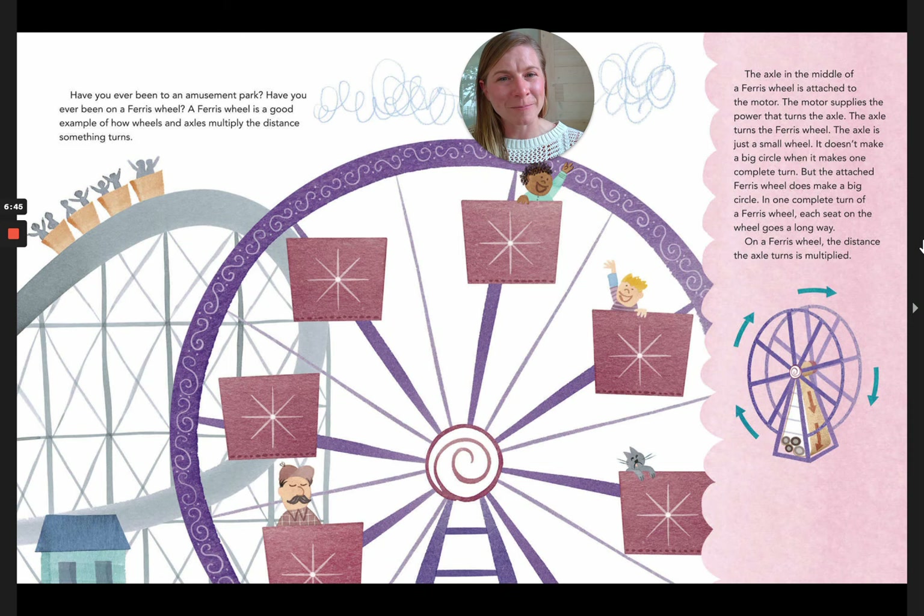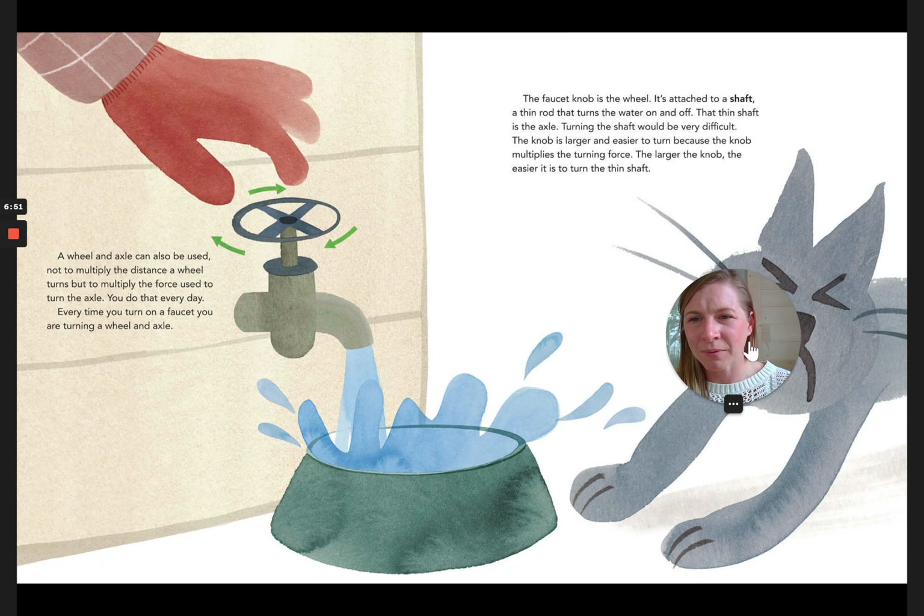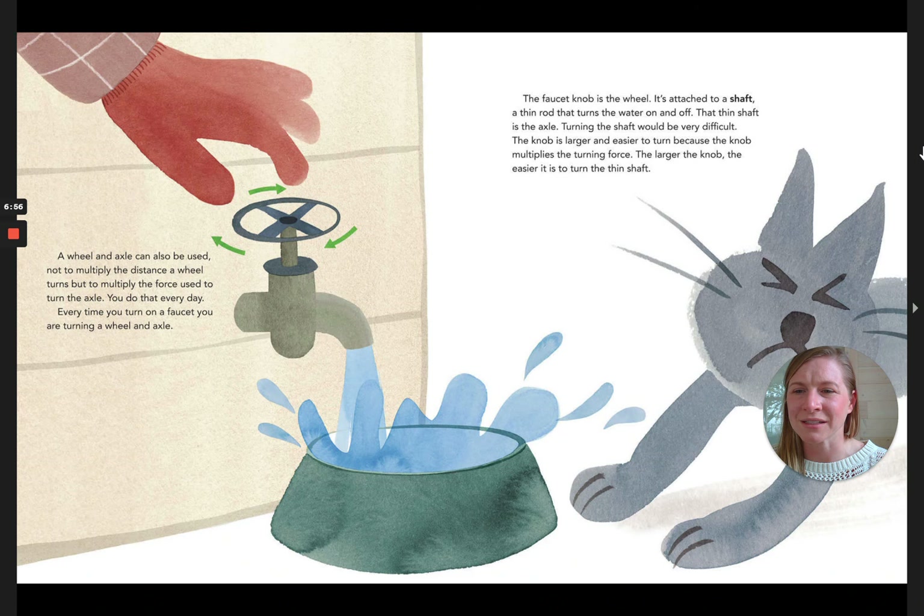A wheel and axle can also be used not to multiply the distance the wheel turns, but to multiply the force used to turn the axle. You do that every day — every time you turn on a faucet, you are turning a wheel and axle. The faucet knob is the wheel, attached to a thin shaft that turns the water on and off — that thin shaft is the axle. Turning the shaft alone would be very difficult, but the knob is larger and easier to turn because it multiplies the turning force. The larger the knob, the easier it is to turn the thin shaft.